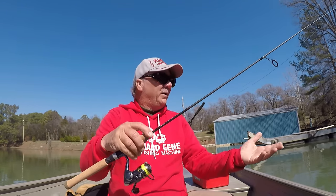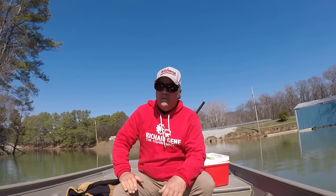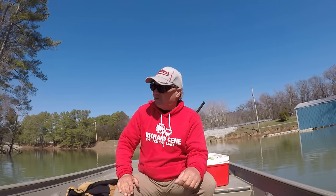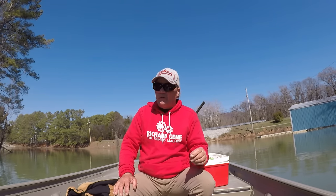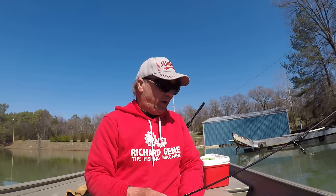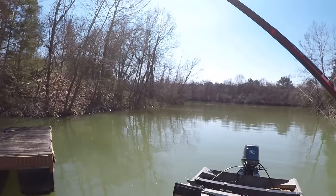I have my drag set light because you can find some big shellcracker and bluegill in these conditions. A week ago this river was six to seven feet high from a lot of rainfall. The water levels are going down significantly — it might be two and a half feet right now. It's really perfect conditions to fish for these fish; they'll gang up oftentimes.